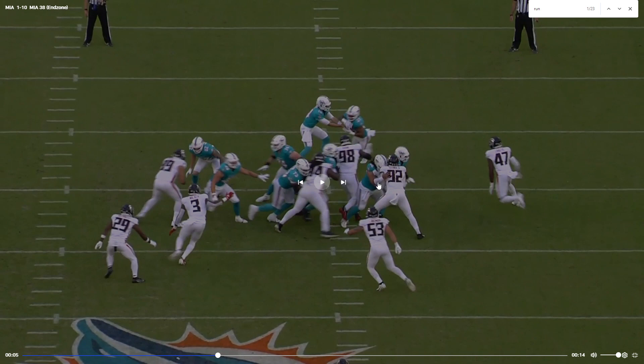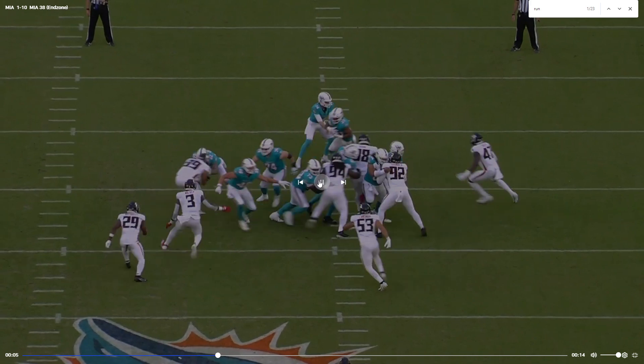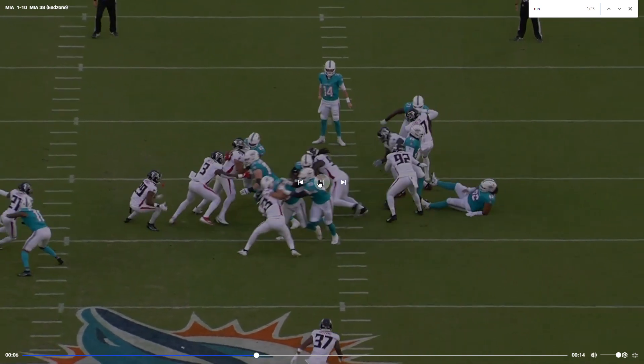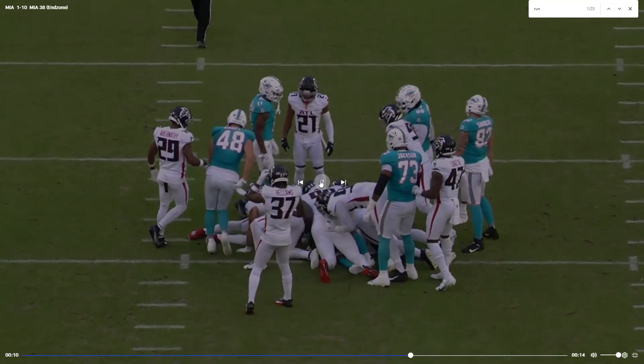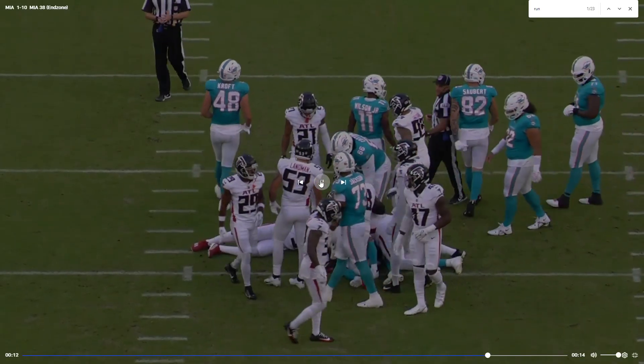I don't like the hand placement at all. Just gave him your chest. Kind of leaning — yeah, you just get pushed over. Overall the offensive line play was pretty rough the whole game.